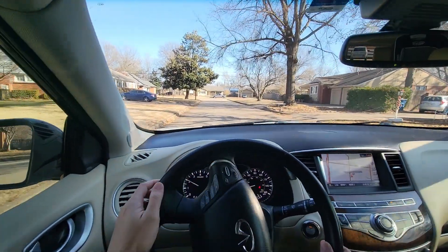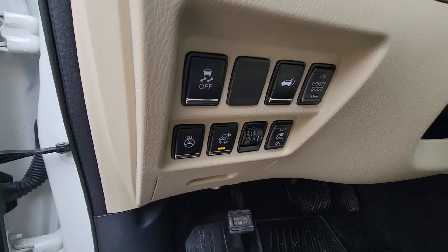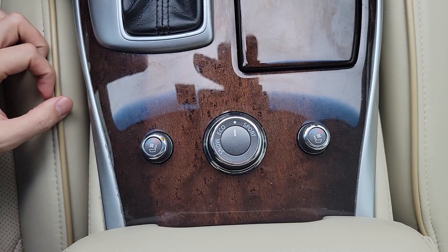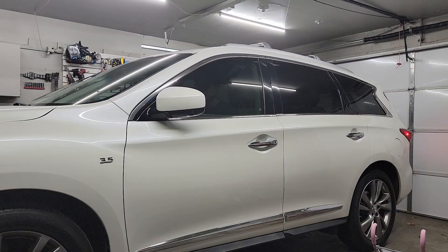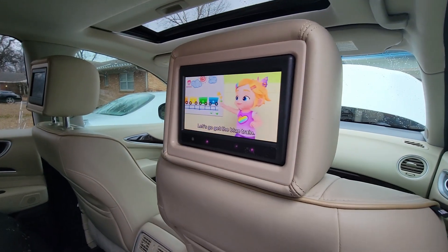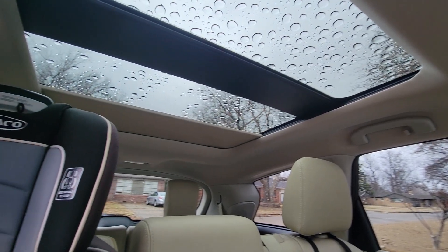In terms of creature comforts, it's basically loaded to the gills: two-person memory seats, heated steering wheel, heated front and rear seats, ventilated front seats, power folding mirrors, rear entertainment system which my kids absolutely love, panoramic sunroof, and power liftgate.